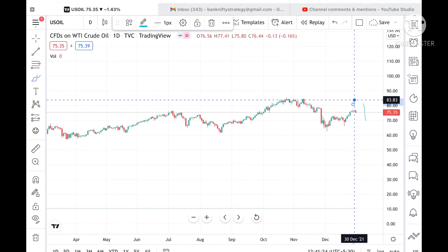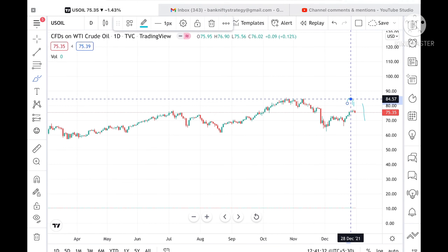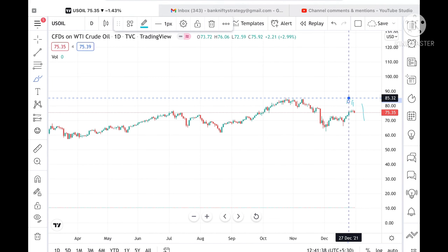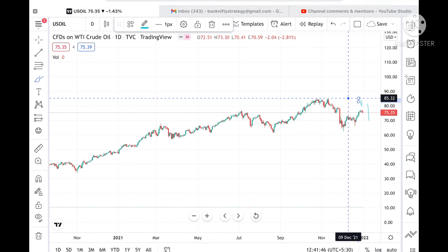Since 81.84 is already tested here, chances will be very high we can see a level of 83.08. If the price sustains above this level, then we can see a level of 83.83. Once 83.83 sustains, then we can see it can go and touch a level of 84.57. If 84.57 sustains, then we can see a level of 85.32. Since 85.32 is already tested here, chances are very high it can go further high and touch a level of 86 to 87.